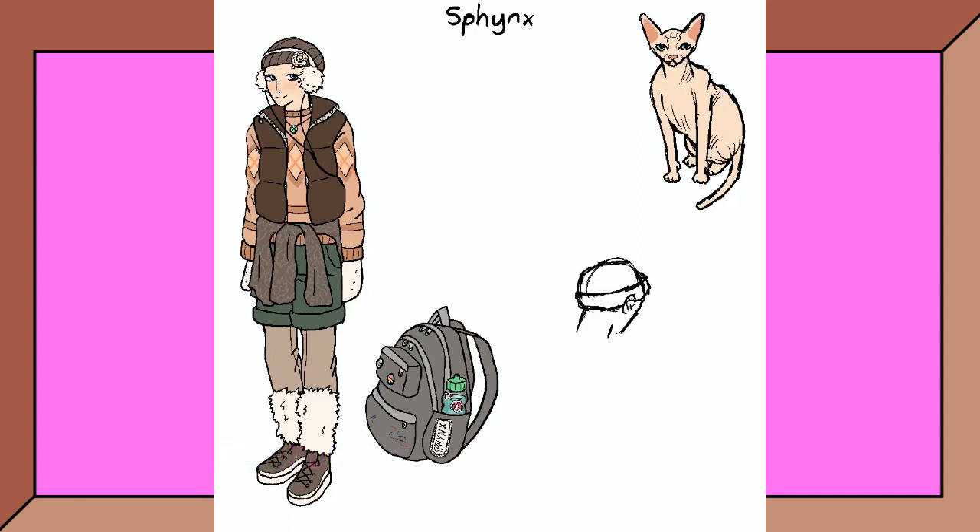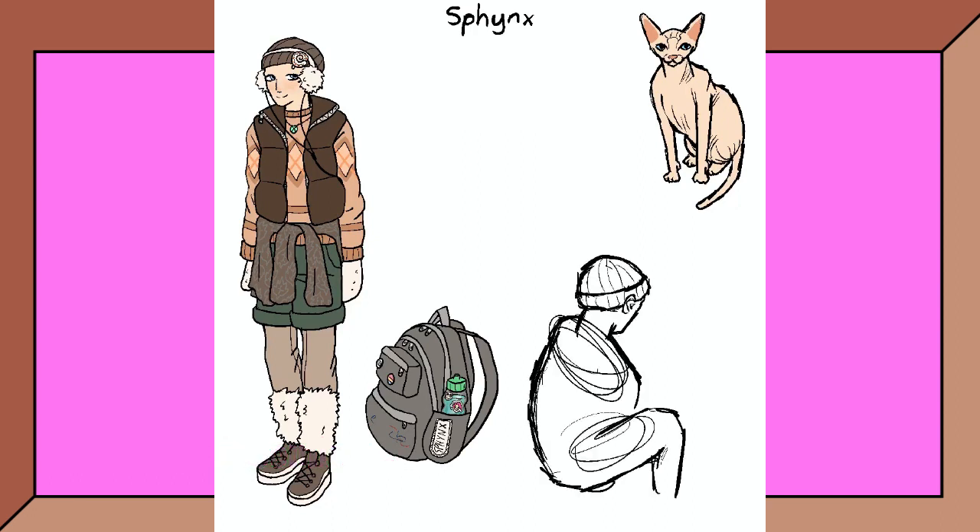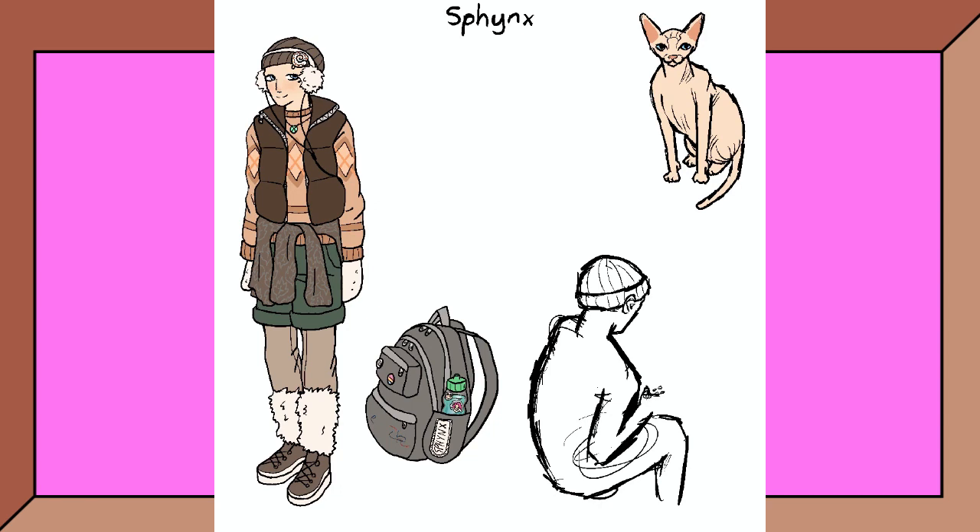As the final touches to this piece, I have sketched Ollie playing video games and having a bubble bath with a Sphinx cat.